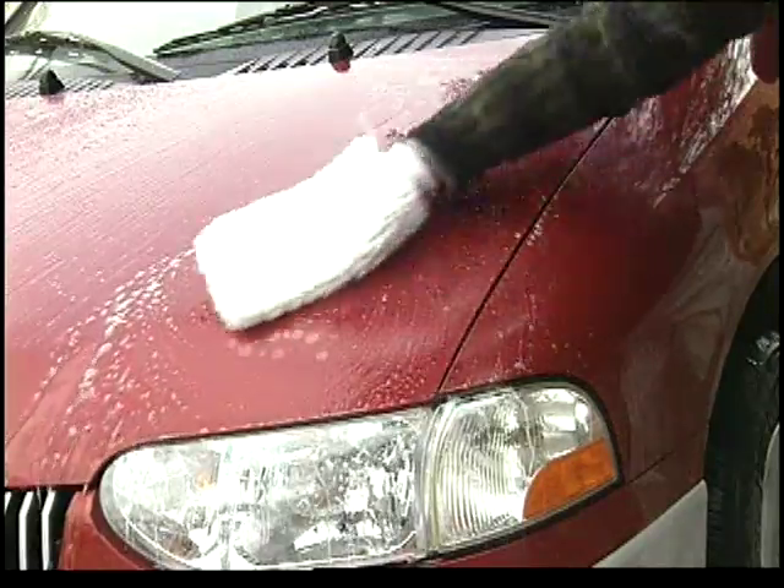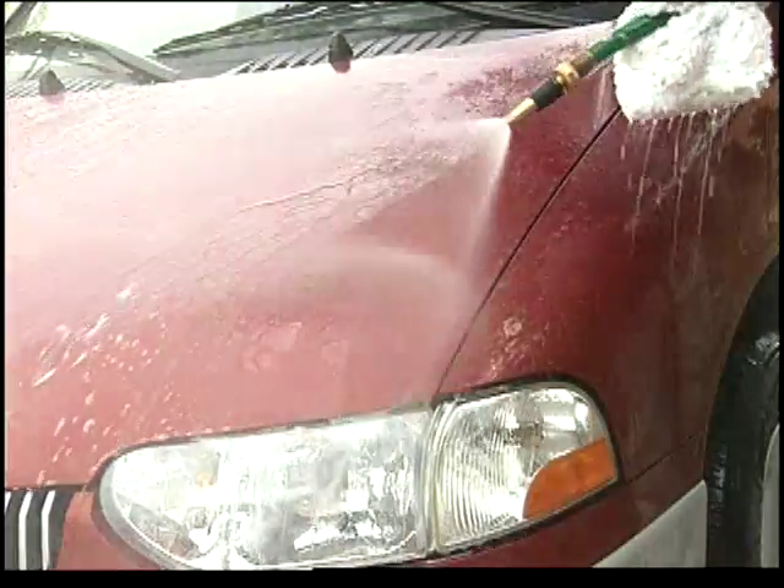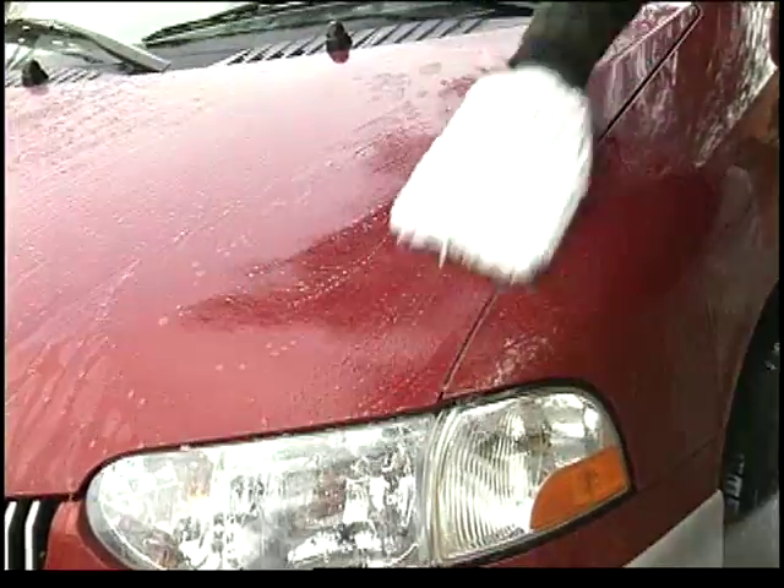And the protection lasts even through regular washings. You can now drive with confidence knowing your car has a protective layer against the elements.